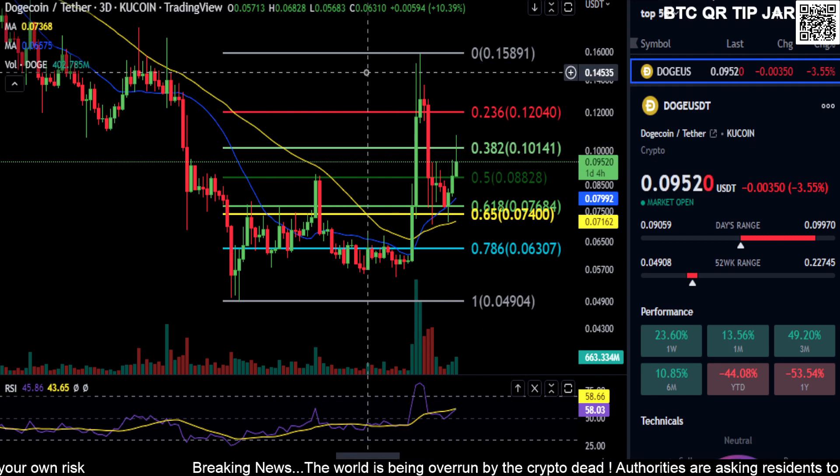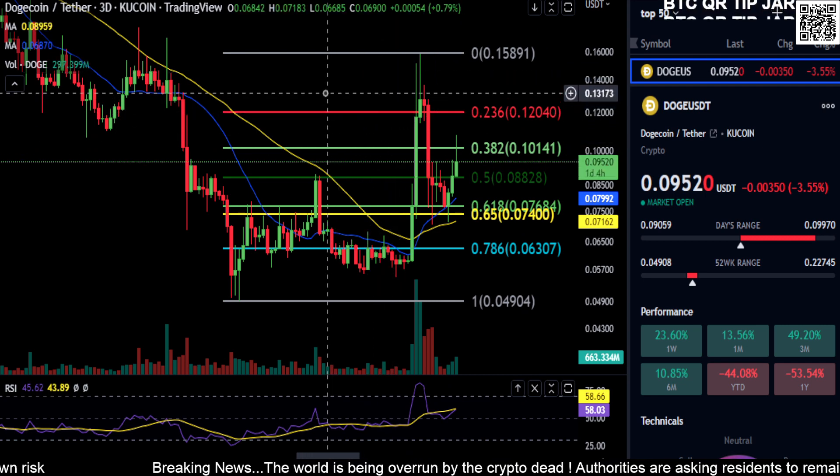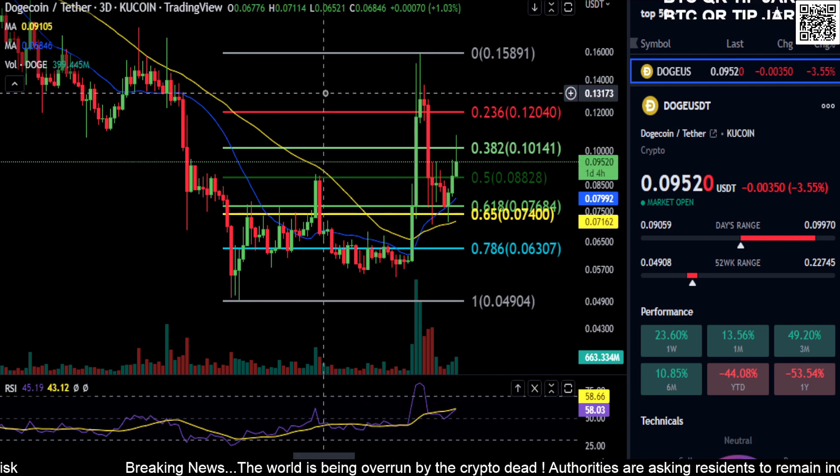Just watch those couple of price levels on Dogecoin. Not financial advice — thanks for watching everyone, peace out.